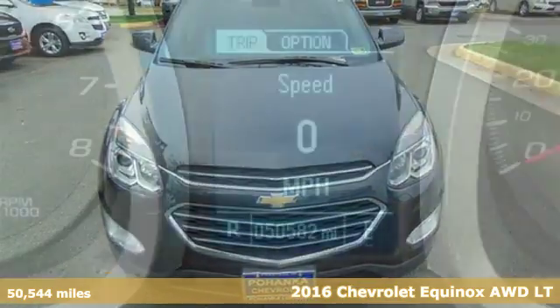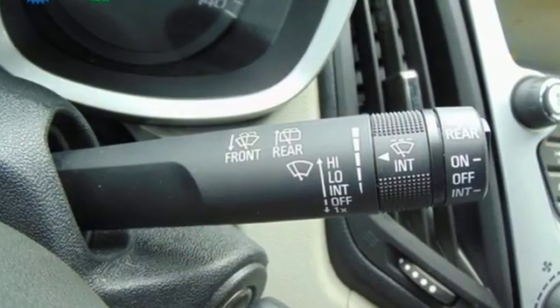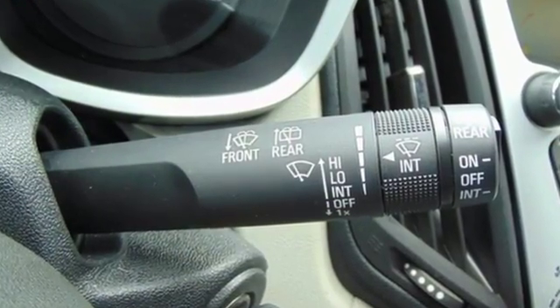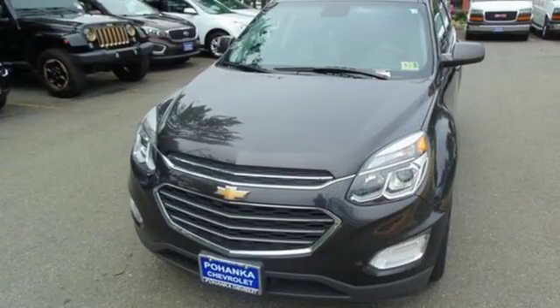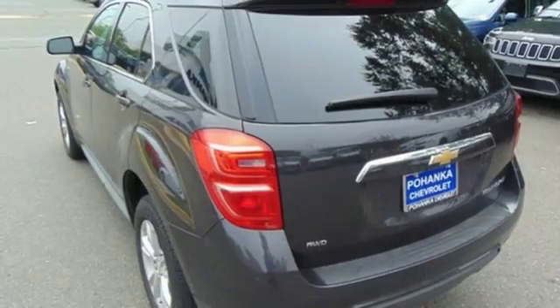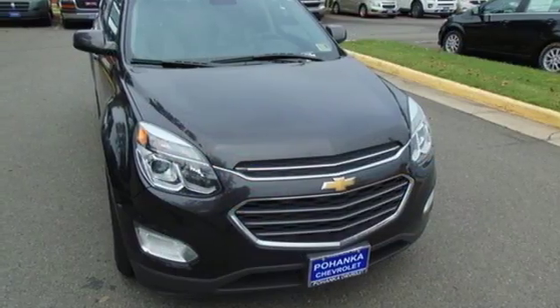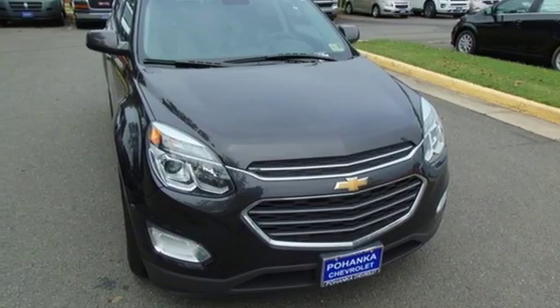It's well equipped with the features you need: Bluetooth wireless audio streaming, power heated mirrors, manual tilting steering column, OnStar 4G LTE Wi-Fi hotspot, manual telescoping steering column, Ecotec engine, aluminum wheels, gas pressurized shocks, and automatic transmission. Hurry in today for a test drive.